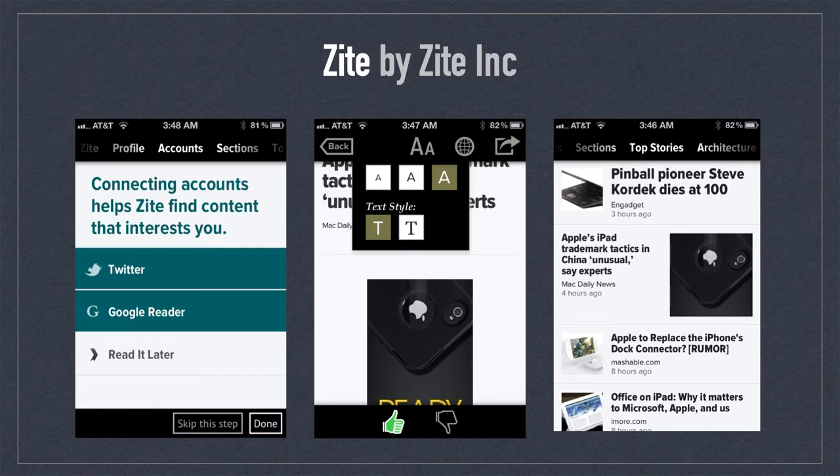Zyta by Zyta was one of the leading news readers for iOS, primarily known for its algorithm which personalized stories according to your interests. The app was eventually purchased by Flipboard — another example of the big guy swallowing up the little guy.